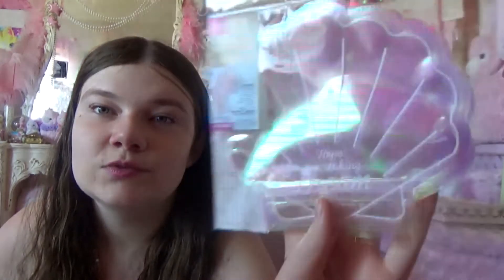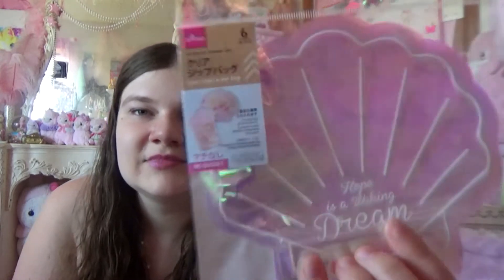And then I got some of these pretty little shell bags — these Ziploc bags that are just really kawaii and mermaidy.